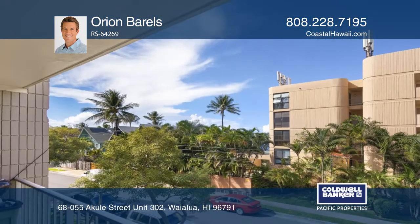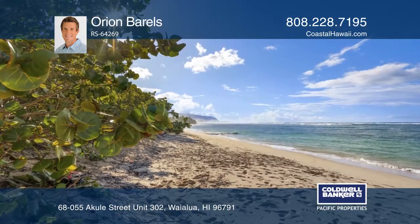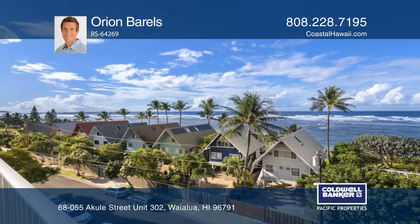The building has a barbecue area, a back gate entry for quick beach access, and a shared rooftop deck with expansive ocean views. Call Orion Barrows today for a private showing.